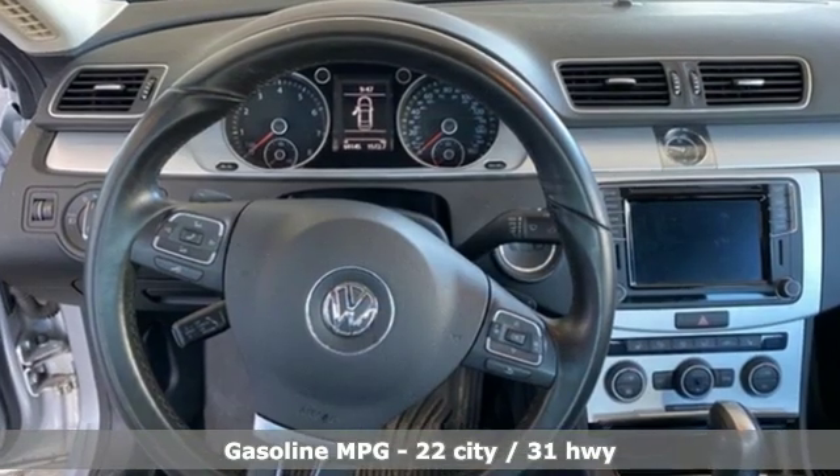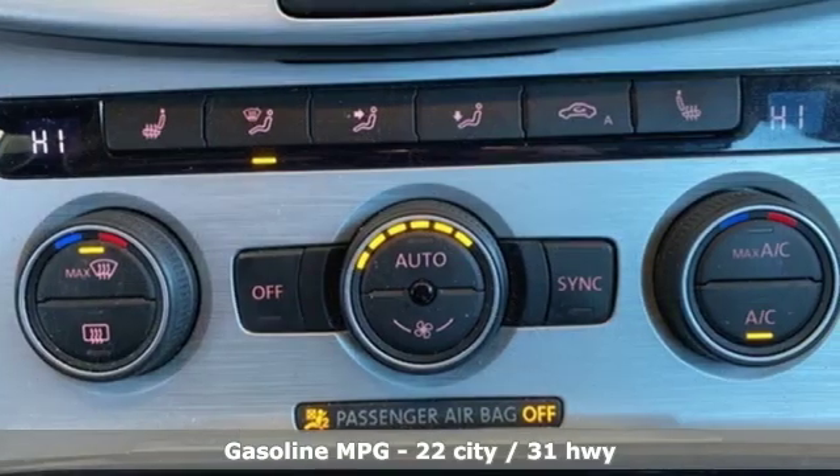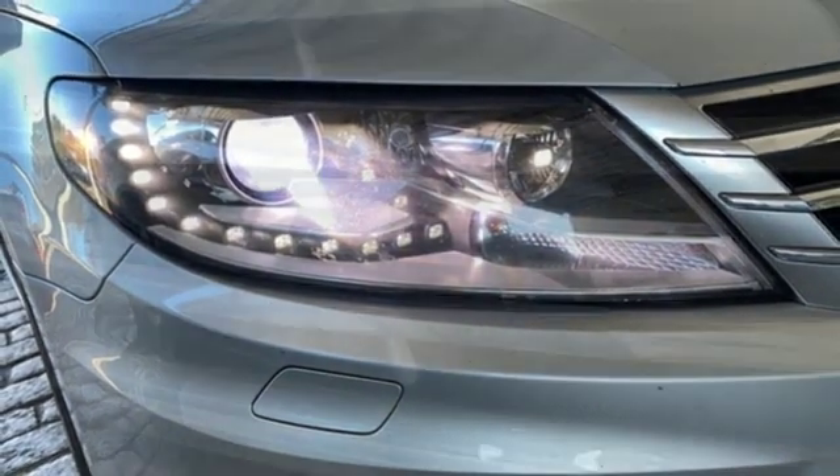Integrated navigation system with voice activation, doors and push-button start proximity key, dual-zone climate control, auto-dimming rearview mirror, wireless phone connectivity, front heated bucket seats.